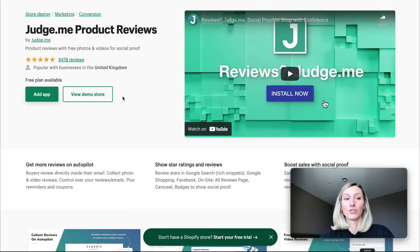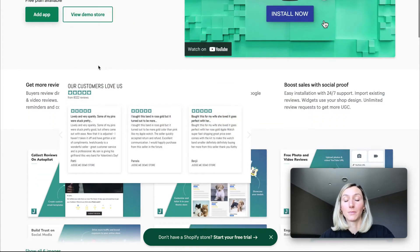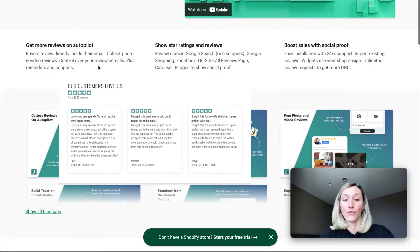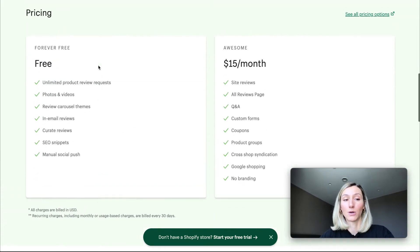The next application is called Judge Me. This app also has a bunch of five-star reviews. It has multiple ways to display reviews on your website and has a free plan to start with, which is just amazing.